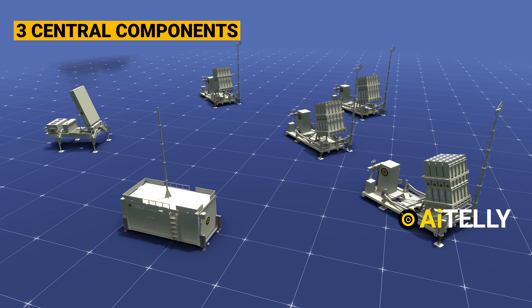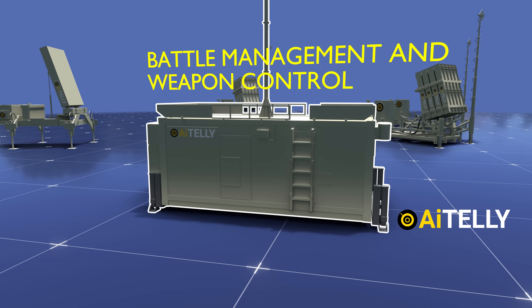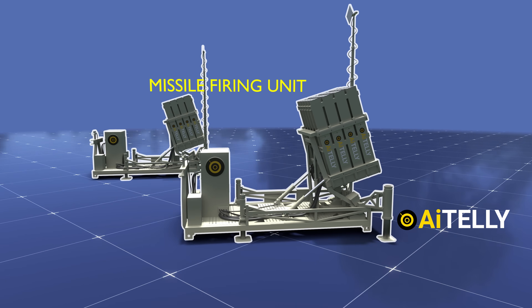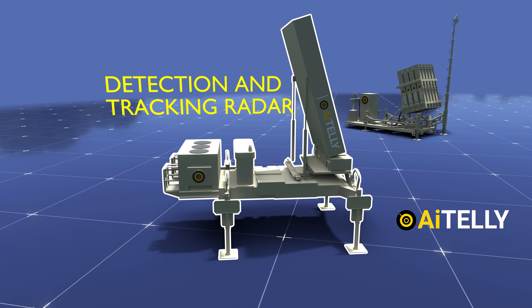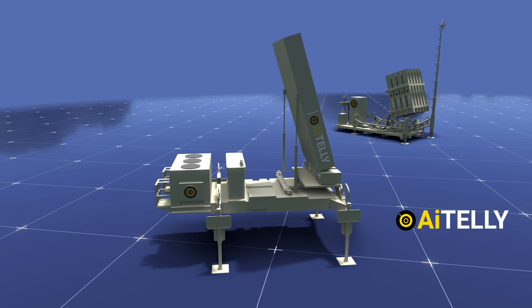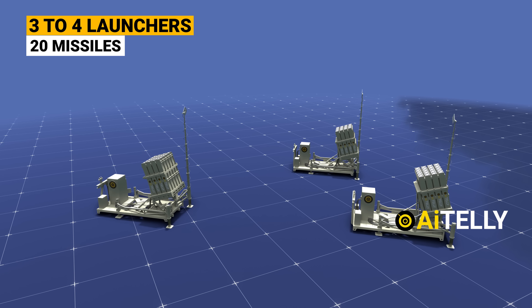The Iron Dome system comprises three central components: Number 1, Battle Management and Weapon Control; Number 2, Missile Firing Unit; Number 3, Detection and Tracking Radar. A typical Iron Dome battery includes three to four launchers, each capable of holding up to 20 interceptor missiles.